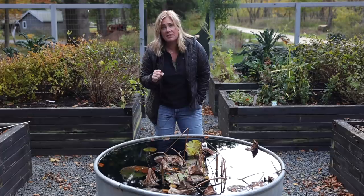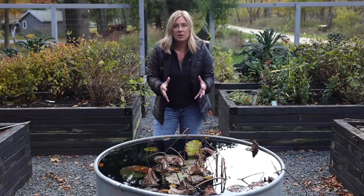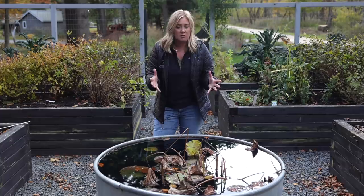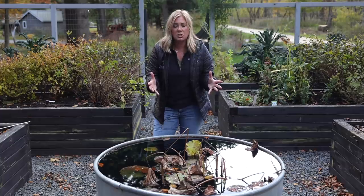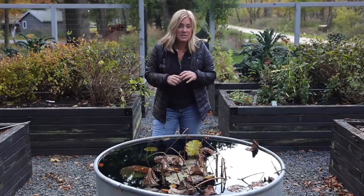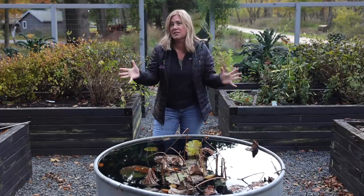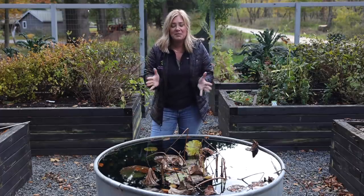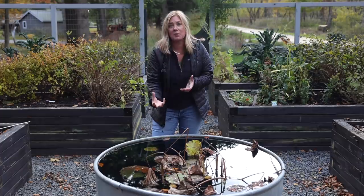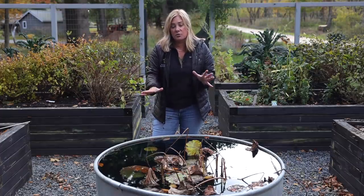So many of you have asked: what do you do now that it's winter? If you're coming to this video because you searched for how to store a lotus over winter — welcome! I just want to state for the record right now: I don't know what I'm doing. This is me bringing you along for an experiment. Let's learn together and see what happens. I welcome your comments if you have suggestions about this process.